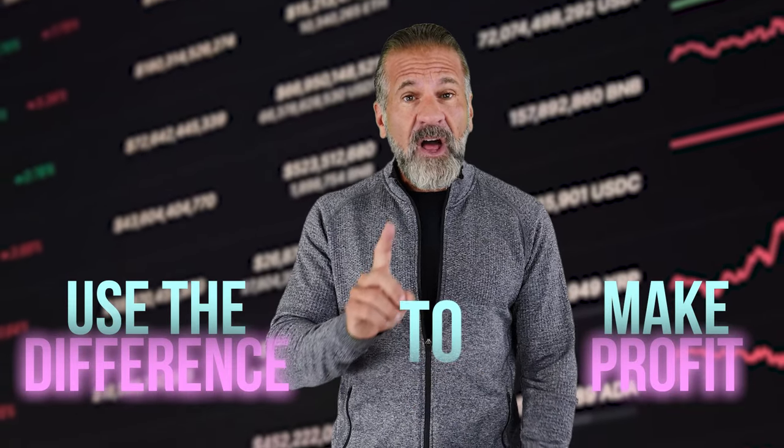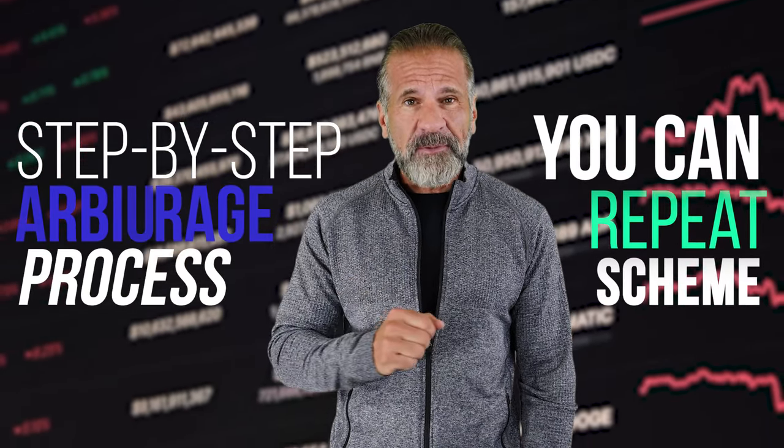In this video, we'll exploit price differences between exchanges to make a profit, and I'll walk you through each step of the arbitrage process so you can easily replicate it.